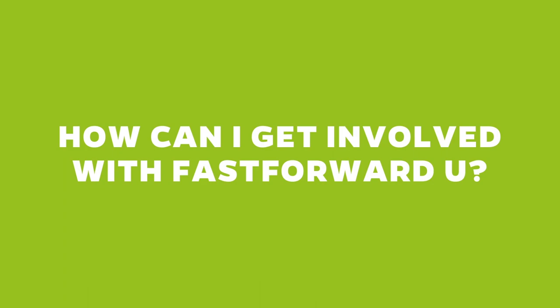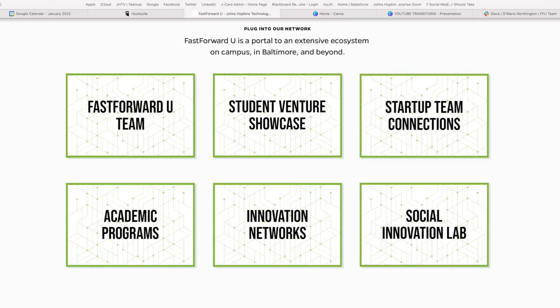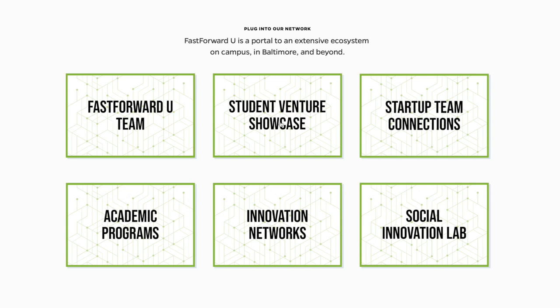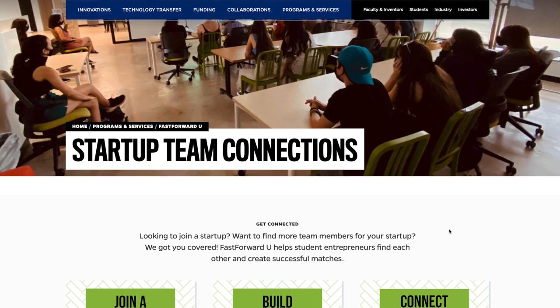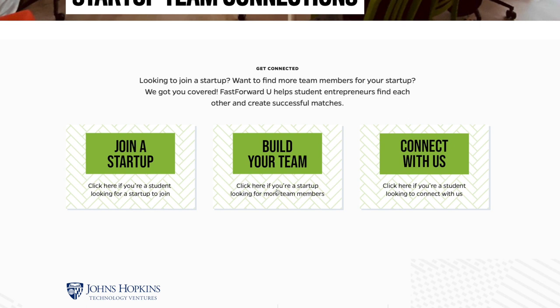Our most popular question is how can I get involved at Fast Forward U? The easiest way is just to reach out via email or DM. You don't have to have a startup to work with us. On our website we have a student connection page where you can either list your startup to find students who want to join your team, or if you're interested in startups but don't have one, you can fill out a form to get connected to existing startups looking for team members. Applying to the accelerator or funding opportunities gets your foot in the door, but we welcome all JHU students to visit us, email us, and find ways to get connected.